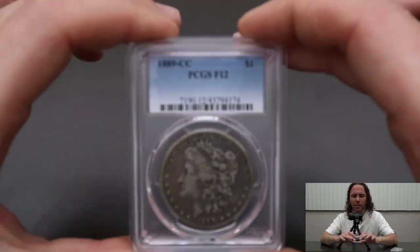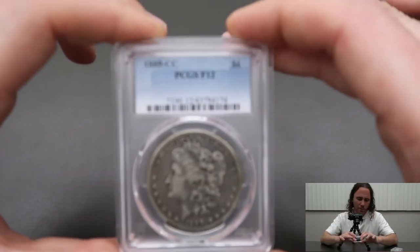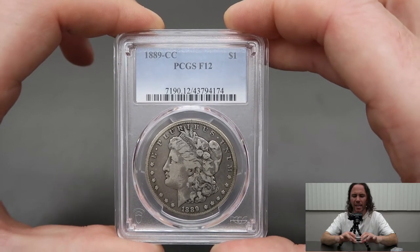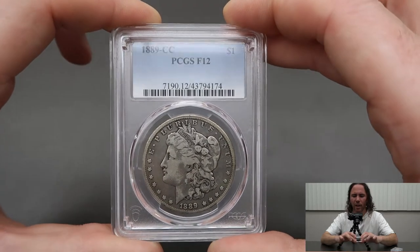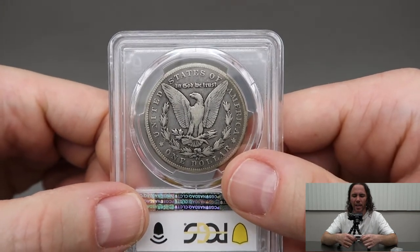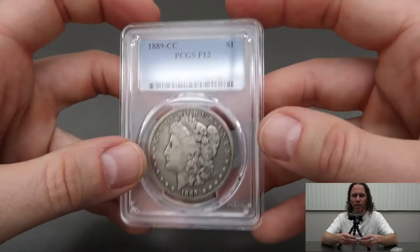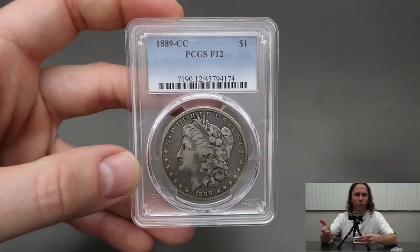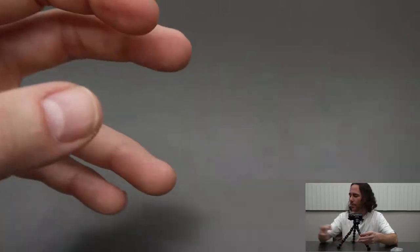That Morgan graded F12 — 1889 CC Morgan in F12. When I look at this coin, I just see a very honest circulated coin. Just super honest wear, problem free. It's just a really, really nice coin for what it is. Tell me in the comments how you would have graded that.